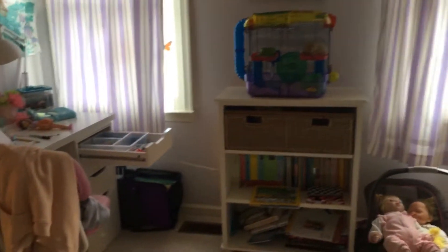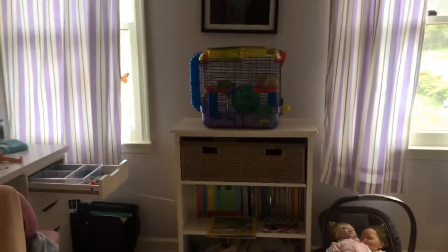Hey guys, Annalee here. Today I'm going to give you my bedroom tour — well, not like a full one, but like my animals in it, if you know what I mean.